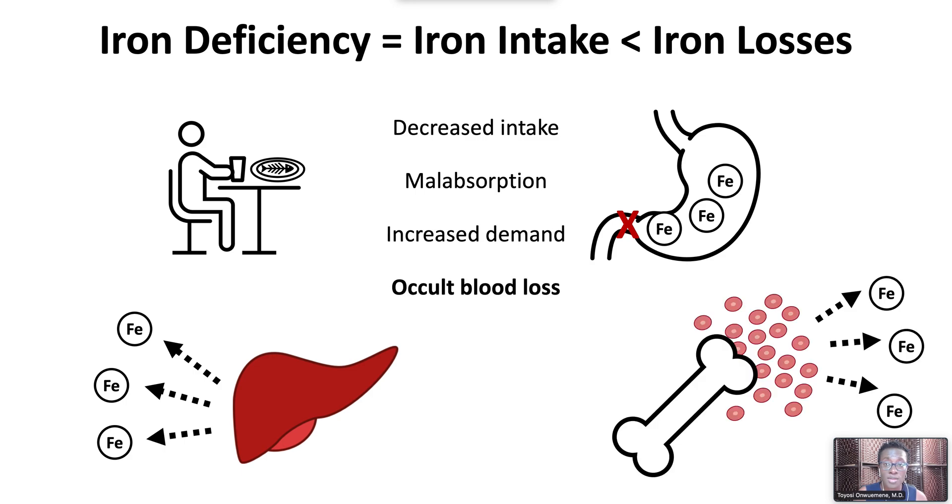Occult blood loss is common in premenopausal women with menstrual periods. However, postmenopausal women and adult men with iron deficiency should be evaluated for gastrointestinal blood loss due to a colonic neoplasm. Occult gastrointestinal blood loss is also seen in areas where helminthic infections are endemic. H. pylori infection is associated with iron deficiency because of impaired iron uptake and blood loss from gastritis or peptic ulcer disease.